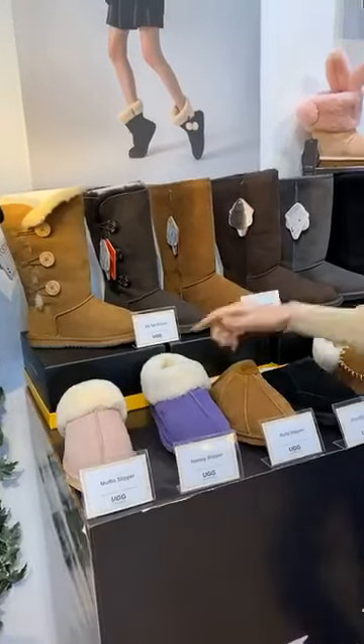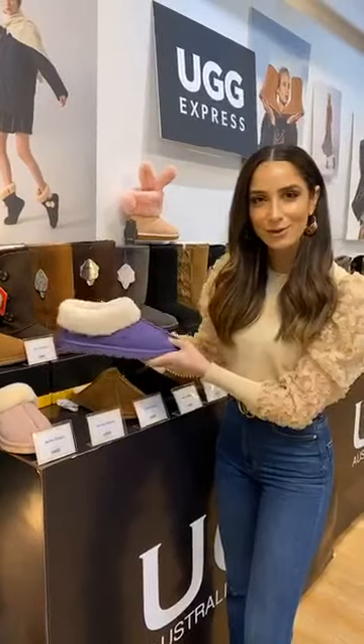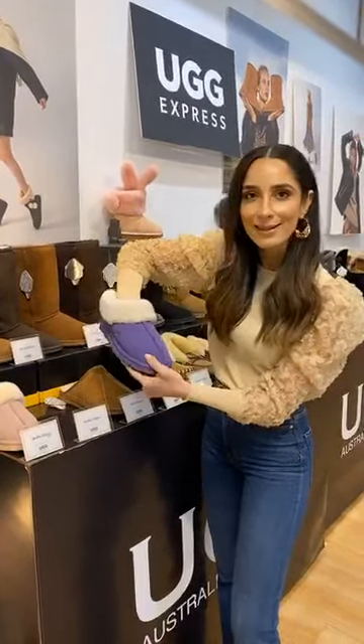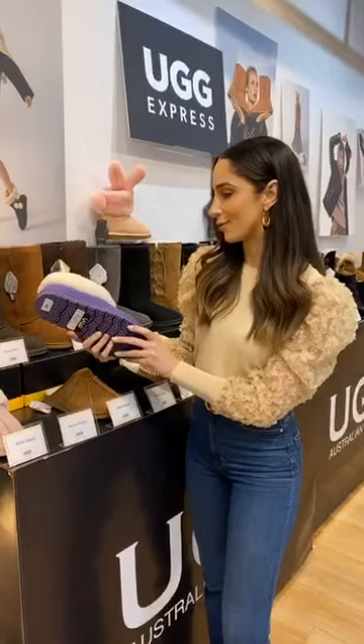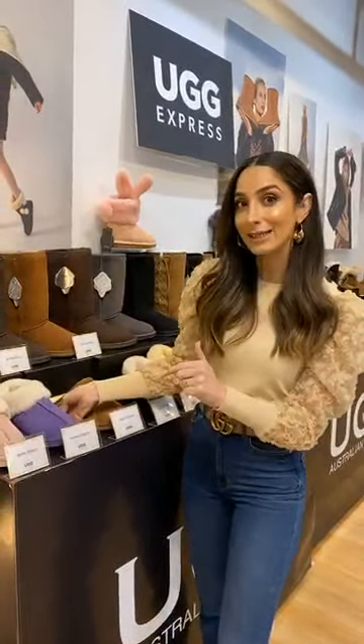This is Homey. It's almost like the Muffin but it's a little bit sealed at the back, so you've got a bit more coverage. You're still sliding your foot in, it still feels ridiculously toasty warm, and you do get colours like this in the range which is quite rare to find in shoes of this calibre. That is Homey — comes in a variety of colours.